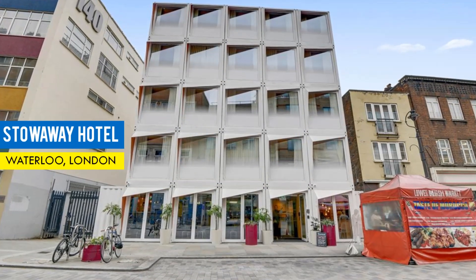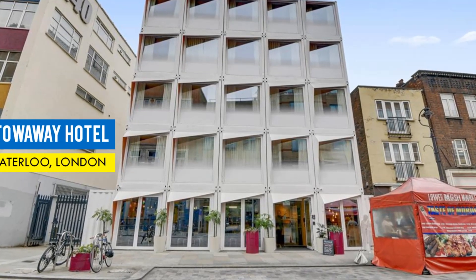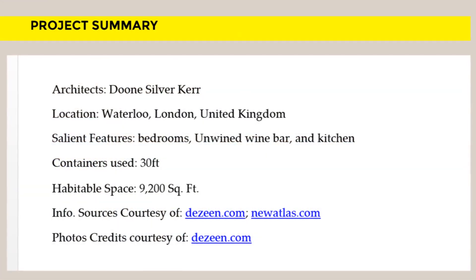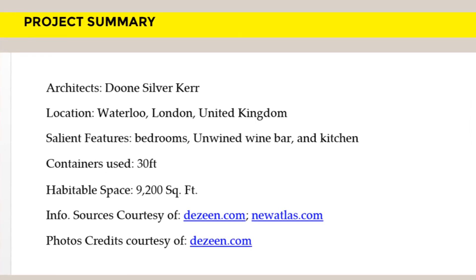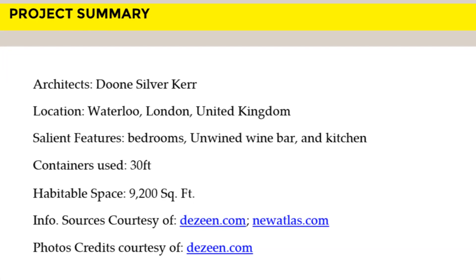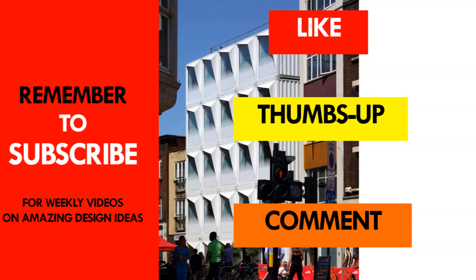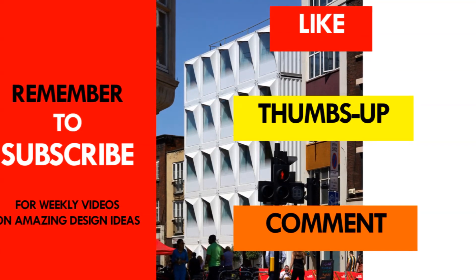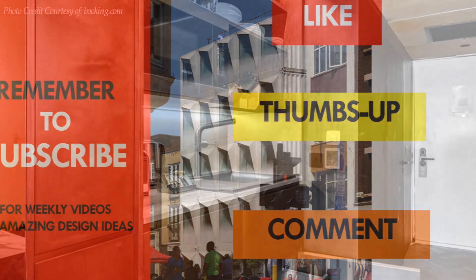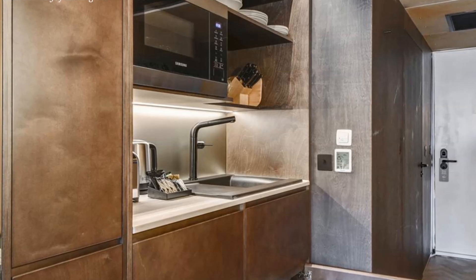Feel free to visit their website through the link in the description below for an amazing stay at a reasonable price. Which part of this amazing shipping container hotel apartment appeals to you the most? Kindly give us your opinion by posting in the comment section below. If you like this video, give it a thumbs up and feel free to share it. You are encouraged to subscribe for more amazing shipping container living videos from our YouTube channel. Thank you for watching and see you in the next video.